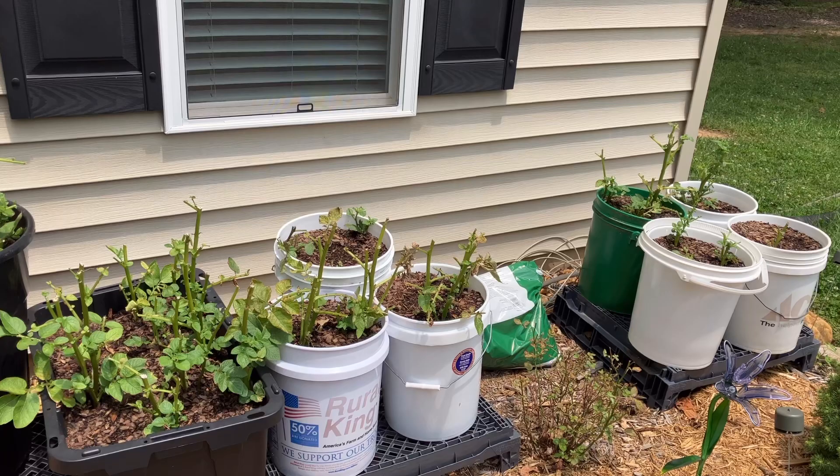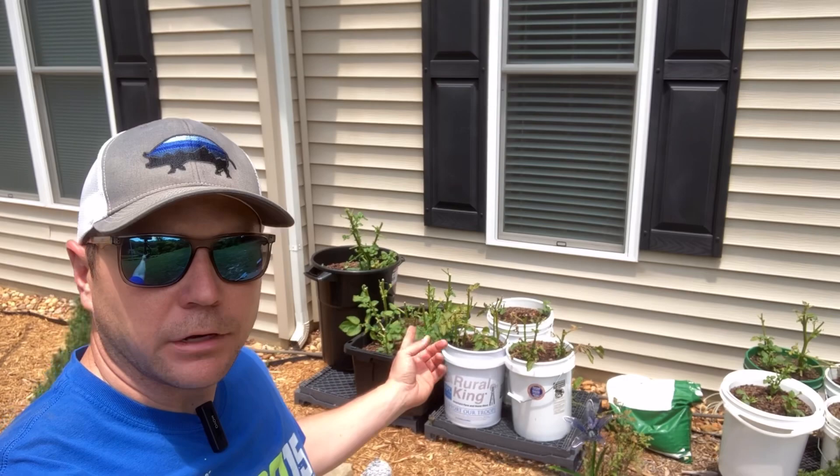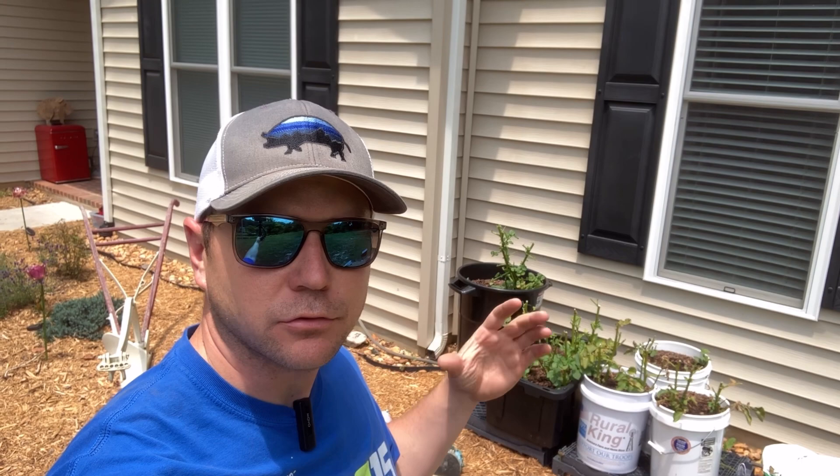Our potato buckets that were looking so amazing are getting absolutely destroyed by the deer. The deer have wreaked havoc on these — they've wreaked havoc on just about every flower we have through this front area and they're destroying everything right now. I think I've got an answer to at least save these. Come along and I'll show you our quick and easy fix.